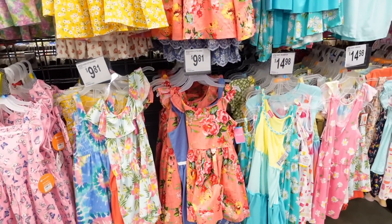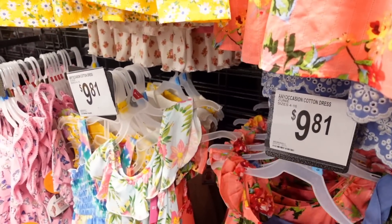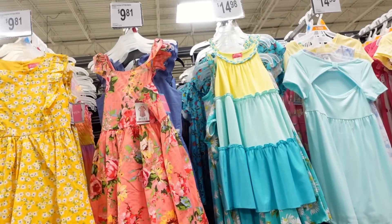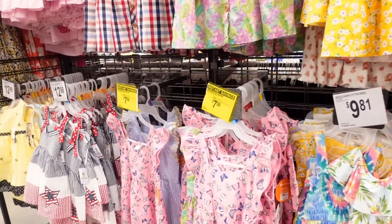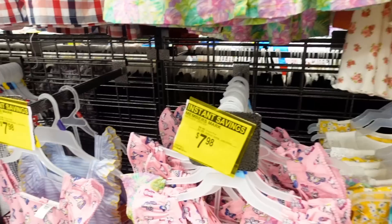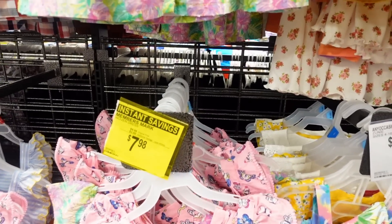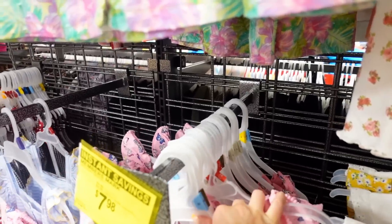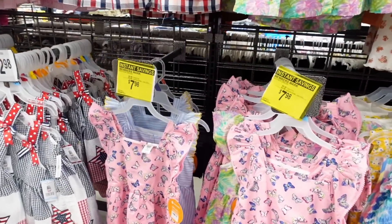Here are the girls' dresses — pretty decently priced. One dress for $10, and then a two-pack for $15, which is pretty good. They're pretty too. These ones are Instant Markdown for $7.98 — these are really cute, maybe I'll get one for Becky. These are really pretty. They're marked down probably because they have limited sizing.